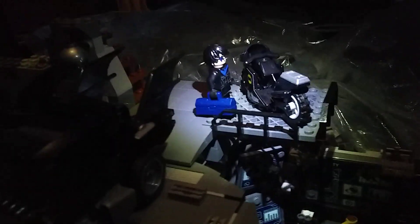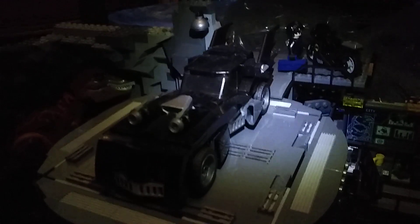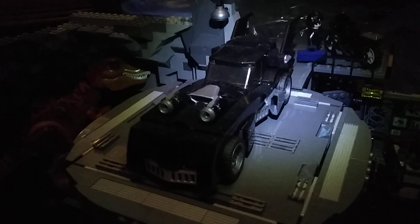Nothing out of the ordinary — there's the Batcomputer, and yes, Nightwing, and my own specially designed Batmobile. Of course.